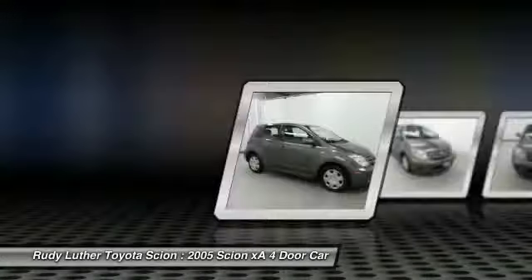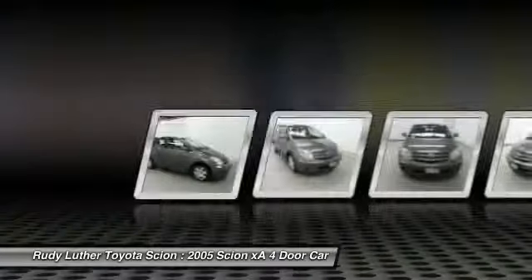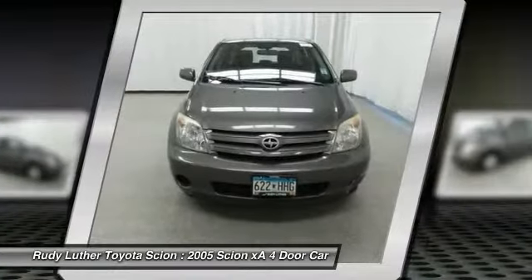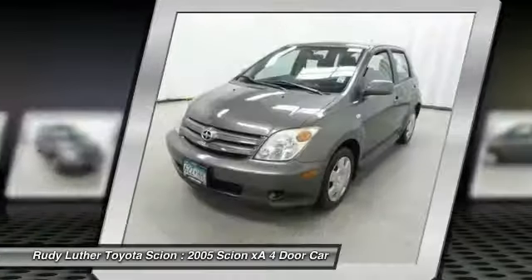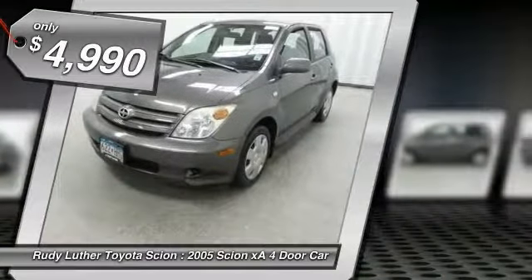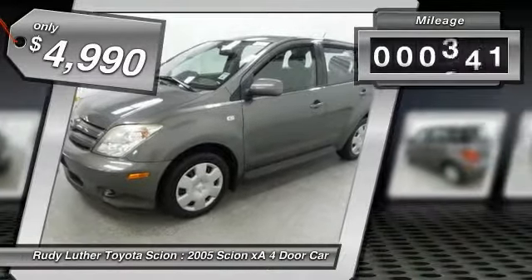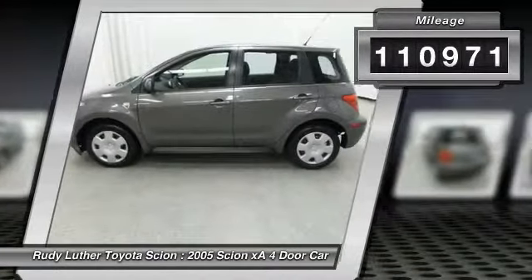The Scion XA is a subcompact five-door hatchback produced under the Toyota Motor's nameplate. The XA uses its small footprint while allowing easy parking and maneuverability, and is priced below $5,000. This vehicle has less than 115,000 miles.